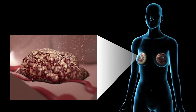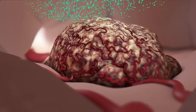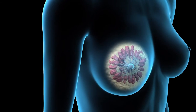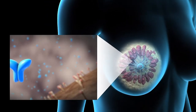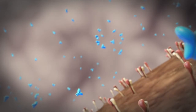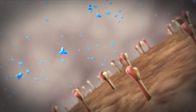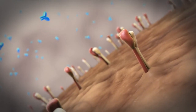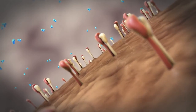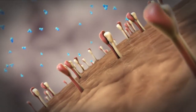Breast cancer cells are tested to see if they are sensitive to the female hormones estrogen, or ER, and progesterone, or PR. This information helps make treatment decisions after surgery is complete. Cancer cells are also tested to determine if your breast cancer has a copy of the gene called Human Epidermal Growth Factor Receptor, or HER2, because this receptor status allows us to give specific targeted treatments as part of your plan for breast cancer care.